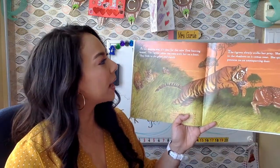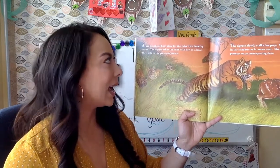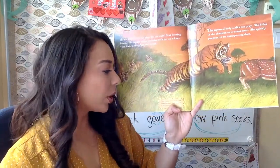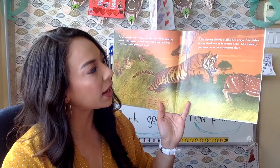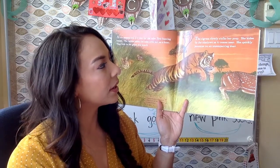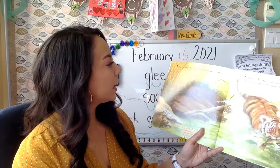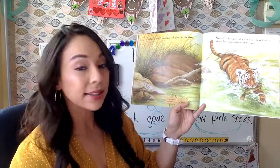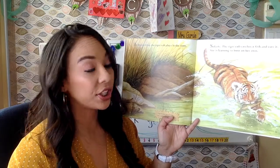At six months old, it's time for the cub's first hunting lesson. The tigress takes the cubs with her on a hunt — they hide in the grass and watch. Tigers can see in the dark and they hunt at dusk or early in the morning. The tigress slowly stalks her prey, hides in the shadows as it comes near, and quickly pounces on an unsuspecting deer. In the morning, the tiger cub plays in the river — tigers are one of the few cats that like water. The cub catches a fish and eats it. She's learning to hunt on her own.